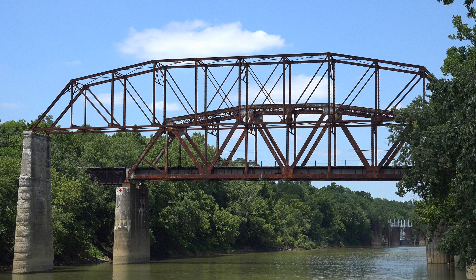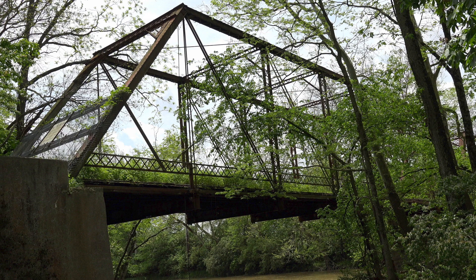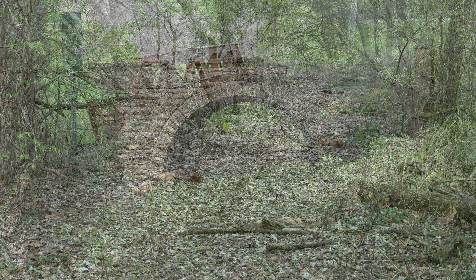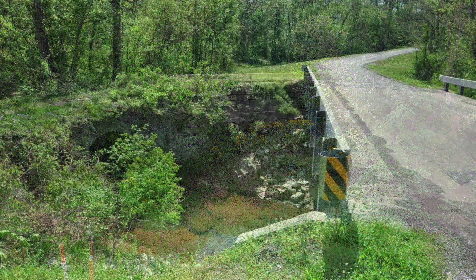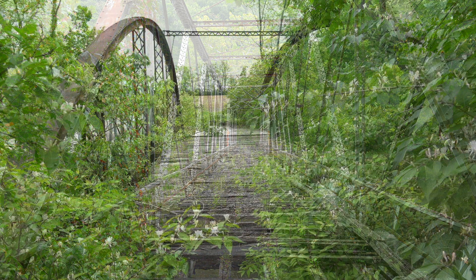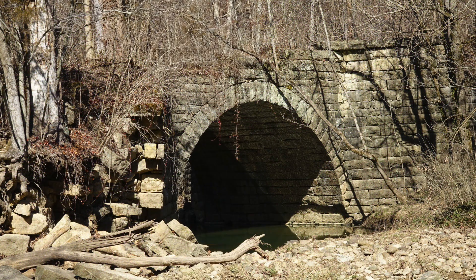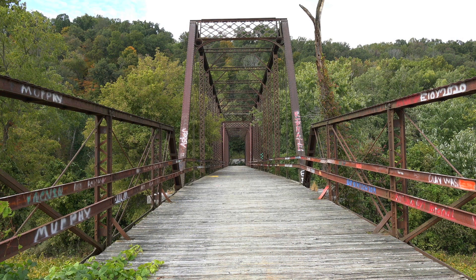A phantom bridge is a span that was once used on a daily basis to cross a body of water, such as a stream or a creek. A phantom bridge is always located on a ghost road and can be one of the ultimate finds during a road tour. Phantom bridges were usually bypassed after the current roadway was realigned, and can usually be located near a bridge currently in use. A good way to spot phantom bridges is to look left and right when crossing a bridge — sometimes these bridges may be up to 100 yards up or downstream from the current bridge location.